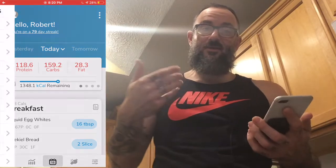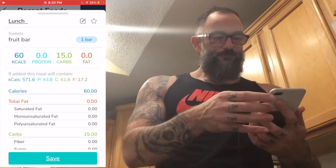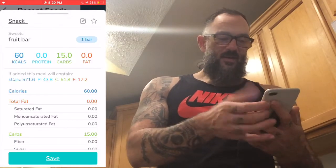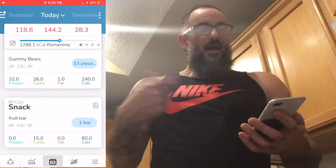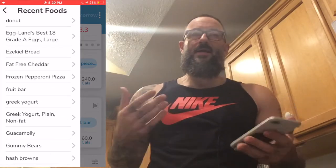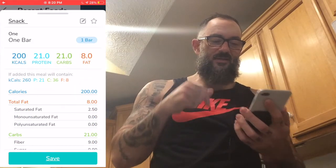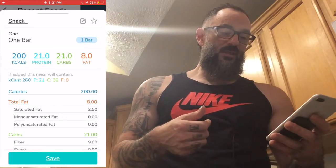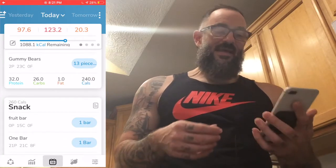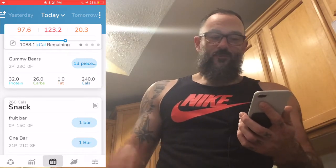I'm going to do a frozen fruit bar for a snack - just 15 grams of carbs, a nice cold snack later in the day. Then I want something high in protein and carbs without a lot of fat. How about a Quest bar? Those are typically similar in protein and carbs. 21 grams protein, 21 carbs, 8 grams fat - that'll knock down both by a little bit. Now we're down to about 1,000 calories remaining. We got a ways to go.